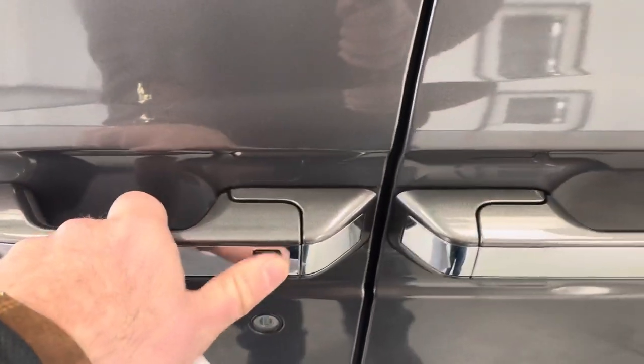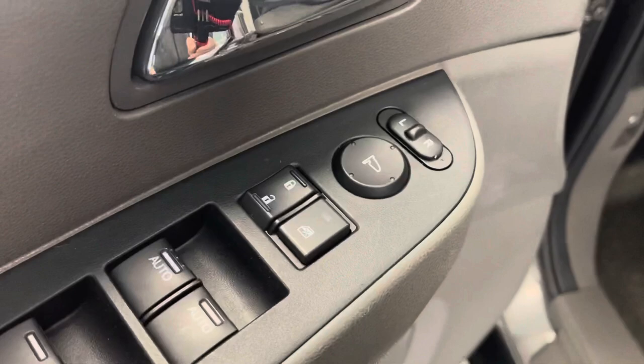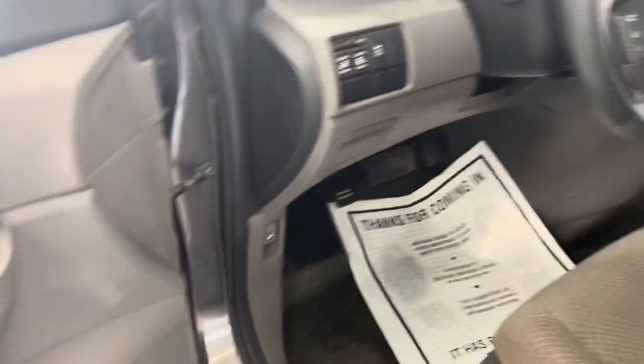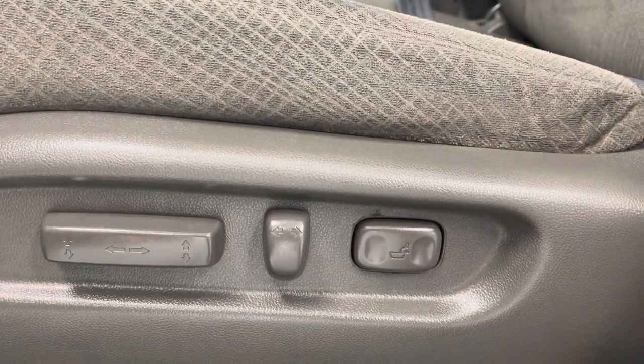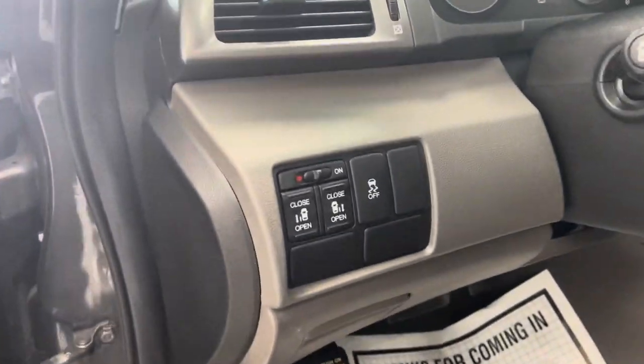You do have a proximity key fob, so you can lock or unlock the driver and passenger doors with just a push of a button. There are all your powered options — mirror adjustment, auto door locks, powered mirrors. We have some powered options on the driver's seat as well, and you can actually open and close the doors up front here as well.